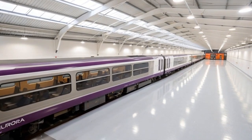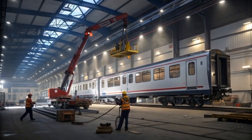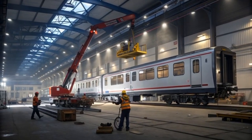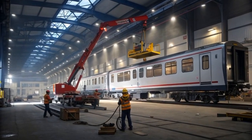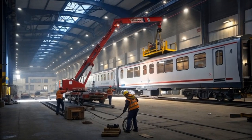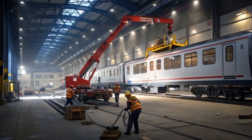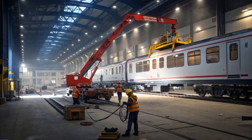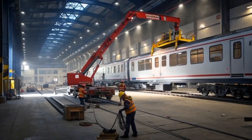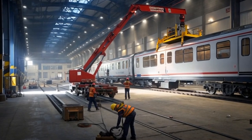The introduction of the Class 810 Aurora has symbolic value as well — it represents a shift toward cleaner and smarter rail travel, aligning with the UK's long-term goals of reducing carbon emissions and modernizing infrastructure. Rail transportation is already one of the most environmentally friendly mass transit systems, and the Aurora moves the country closer to a future where entire intercity networks can operate with minimal environmental impact.